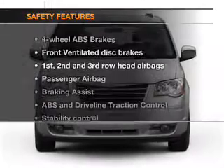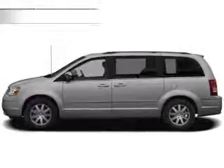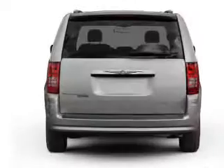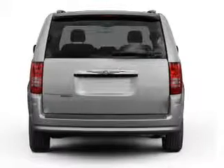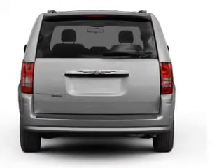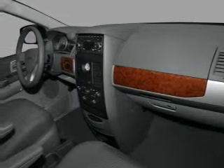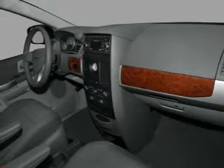And for your peace of mind, the following safety equipment is included: front ventilated disc brakes, curtain head airbags, passenger airbag, traction control, stability control, low tire pressure warning, and independent suspension. Our website offers more information on all of our vehicles. Call us today to start test driving.